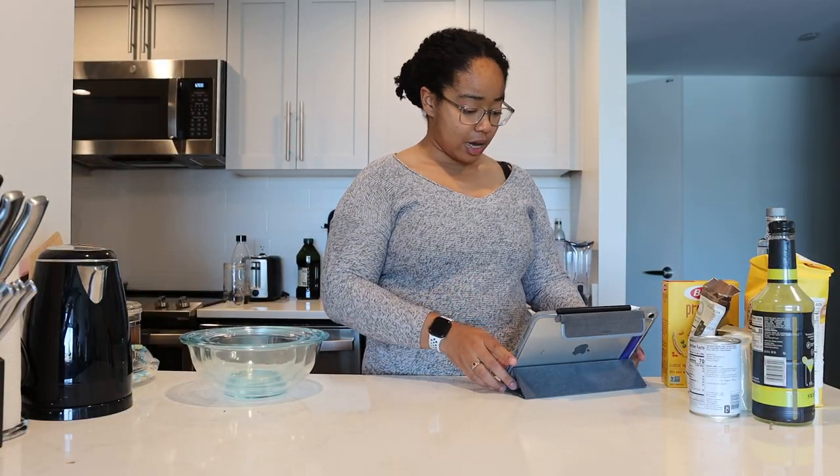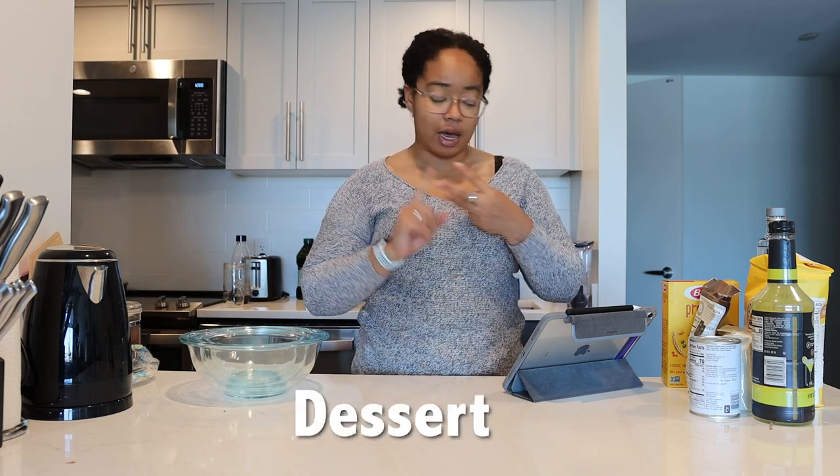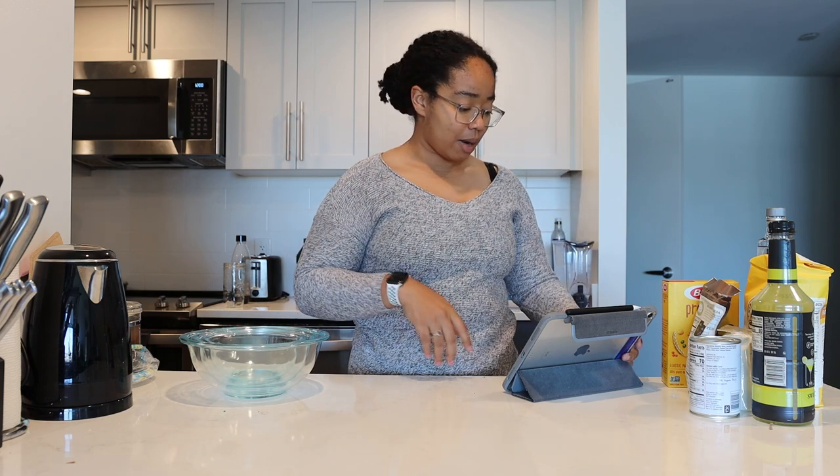Instead of using a recipe generated by someone else on Twitter, this time we will be using recipes generated by GPT-3, OpenAI's language model. I'm interested to see whether or not they come out better than whatever that weird yogurt chicken breadcrumb thing that I made last year did. We're going to be making three recipes: an entree, a dessert, and a cocktail.